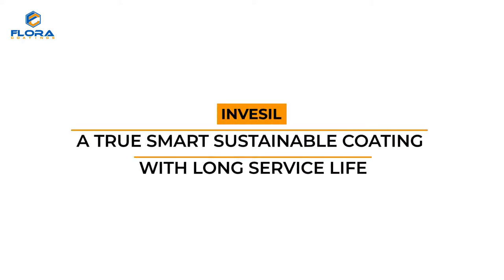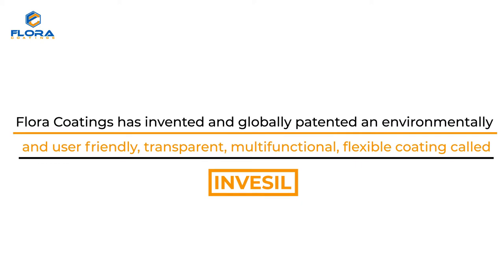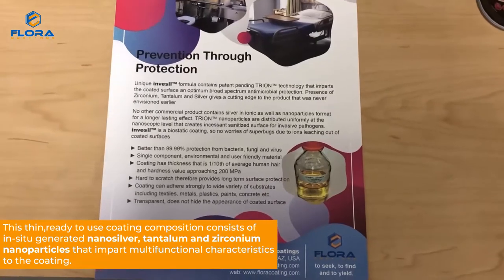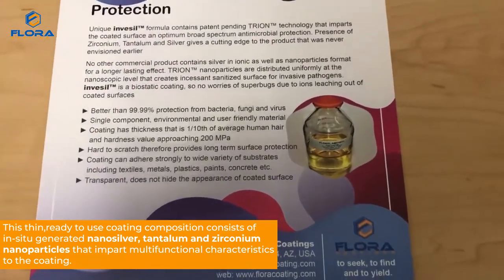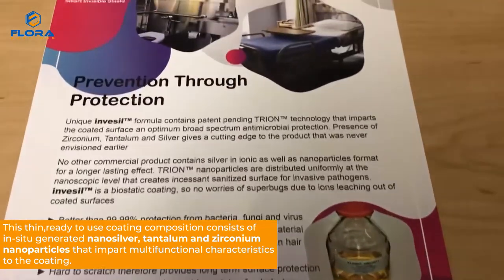Invesil — a True Smart Sustainable Coating with Long Service Life. Flora Coatings has invented and globally patented an environmentally and user-friendly, transparent, multifunctional, flexible coating called Invesil. This thin, ready-to-use coating composition consists of in situ-generated nanosilver, tantalum, and zirconium nanoparticles that impart multifunctional characteristics to the coating.